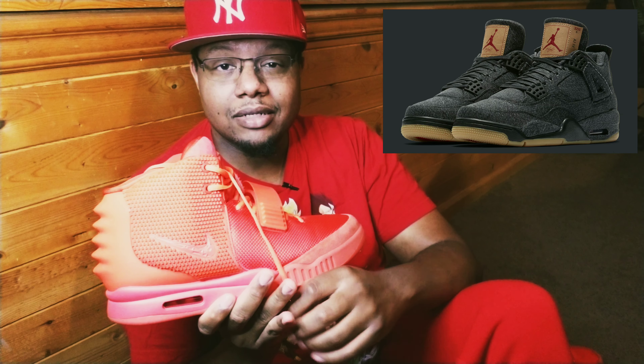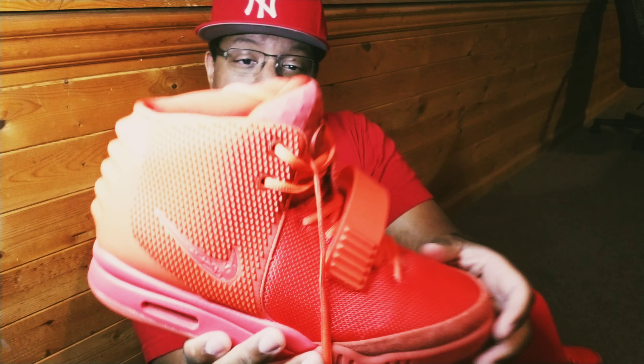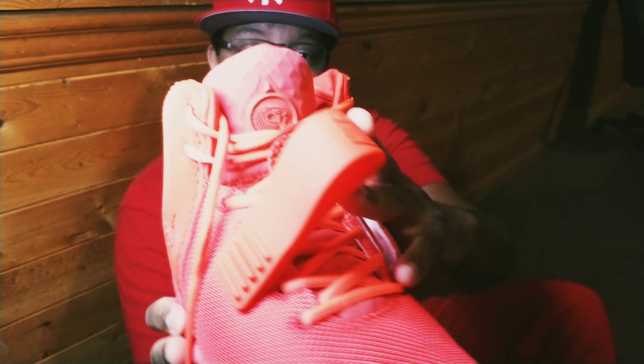My first sneakerhead shoes were the Air Jordan 4 Levi denims — the black ones — you know what I'm saying. For me at the time, that was my grail, my first pair of hyped-up shoes. I paid a good amount for them, definitely higher than retail, but ended up selling them because I just got tired of them — switched them out of the collection and just kept building. Y'all know how it is: you buy something and then you're like, I ain't feeling them anymore, and you move on. It's just the life of the sneakerhead.